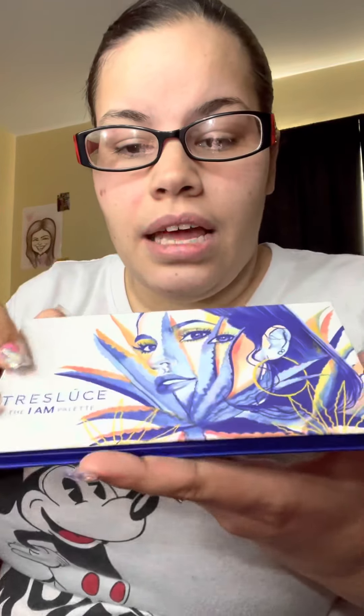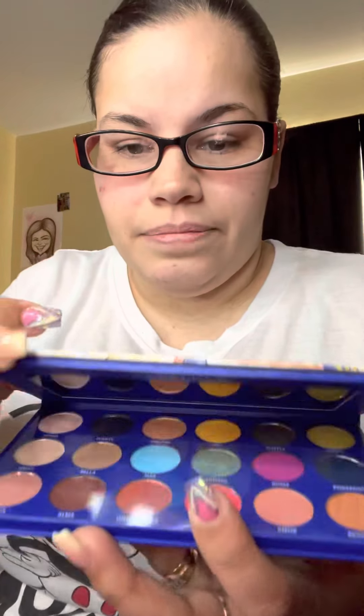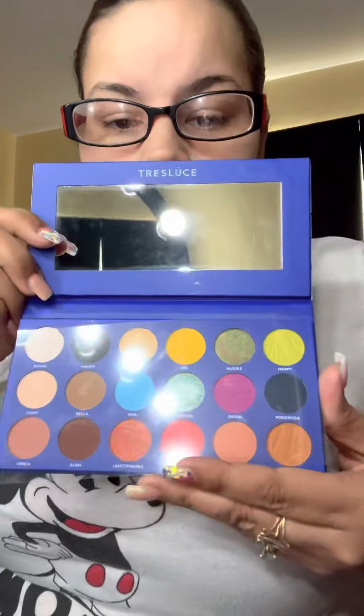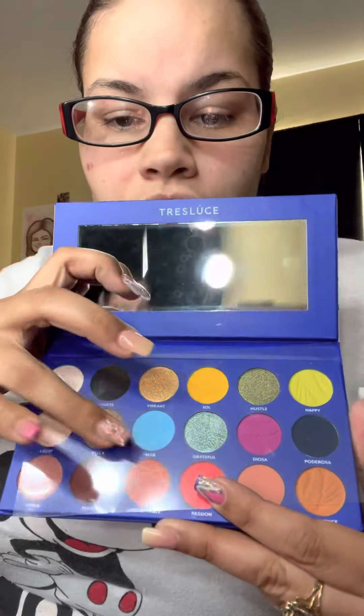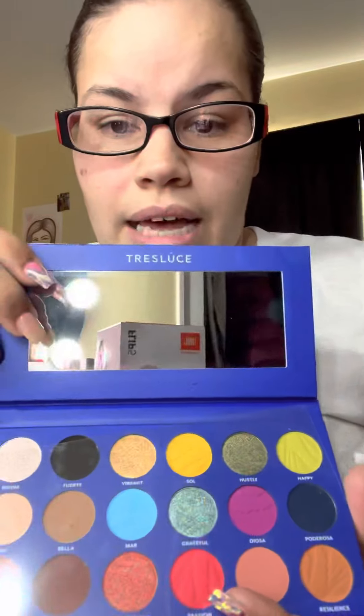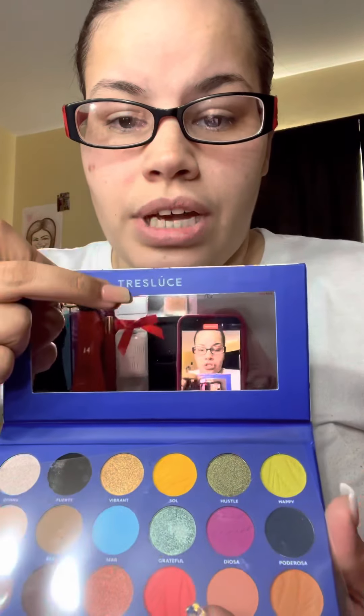This is my favorite — this is my Becky G palette that I got. Let me show you guys a little bit about it. The names are so beautiful — you have 'Mad' right here, and then you have 'Grateful,' 'Diosa,' and 'Tres Colores.' It's her own Becky G palette, you guys. I'm sure a lot of you know who I'm talking about.